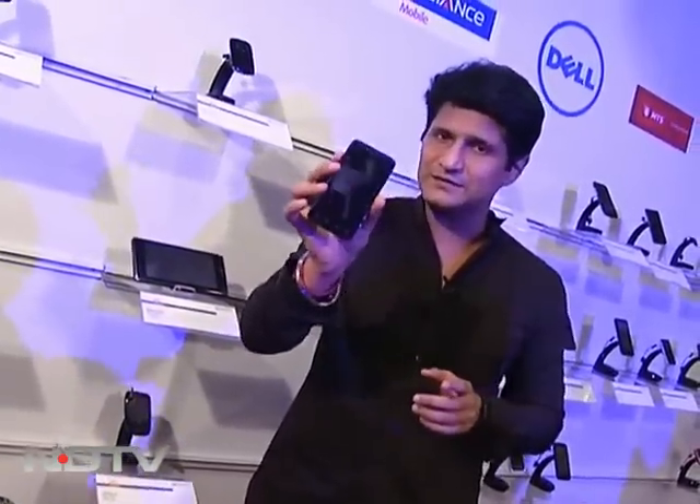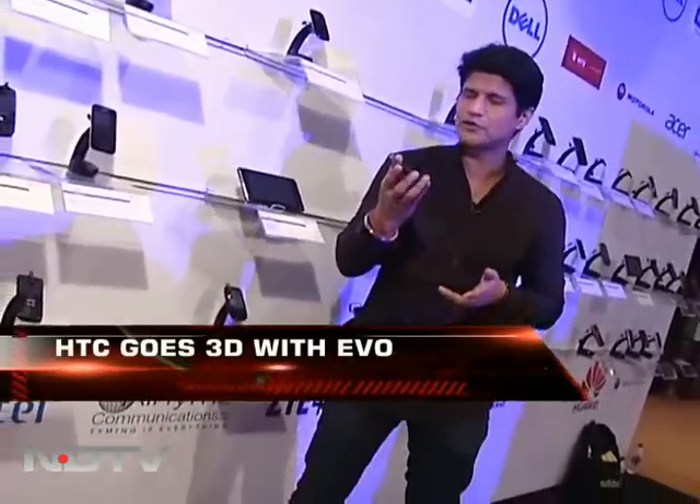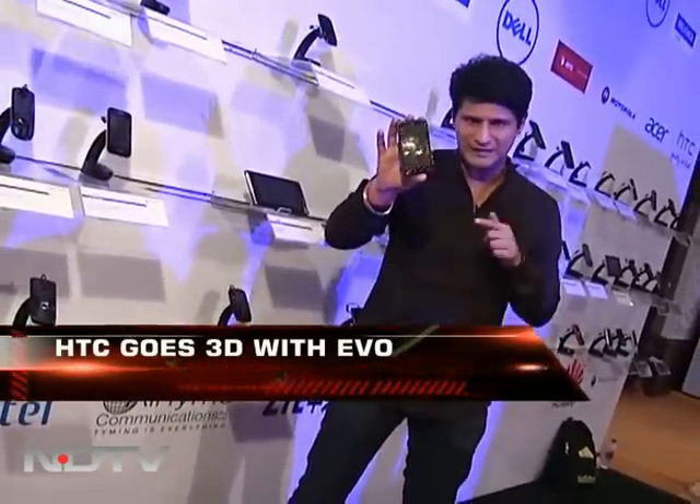One of the phones introduced here — and we have many that we've never seen in India before — is the HTC EVO 3D phone. And remember when I say 3D, none of those clunky glasses. I like calling it naked eye; most people call it glassless. Let's take a look at this phone — a big launch that's happened right here.